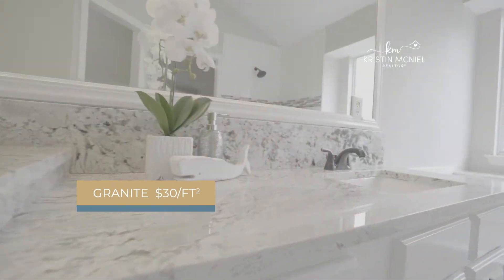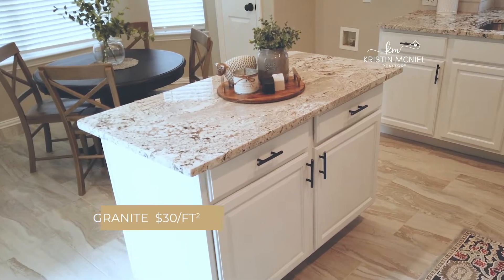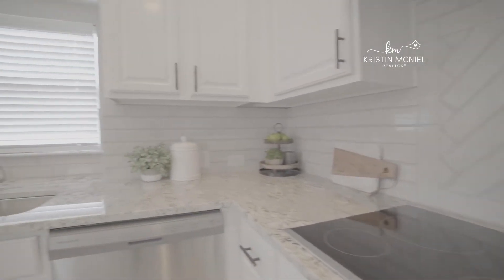Number five is granite. The lowest level of granite costs about $30 a square foot, but in this house, we decided to upgrade to a level two, which was a little more expensive. Our final bill on the granite update was around $2,100.